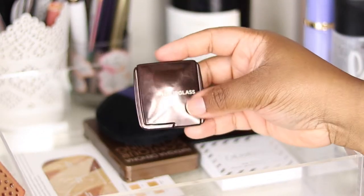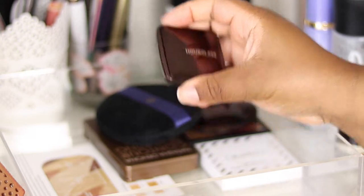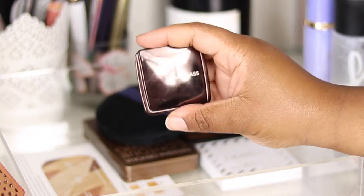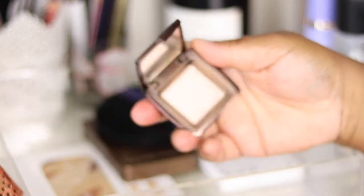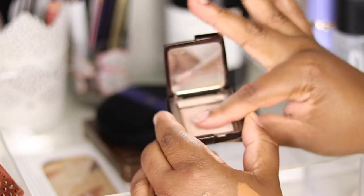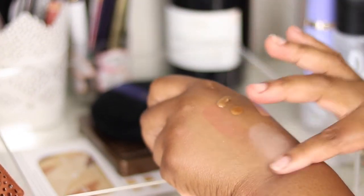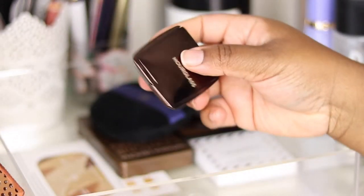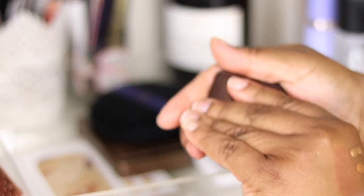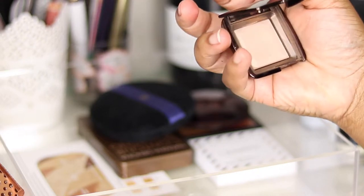I've got the Hourglass Ambient Lighting Powder — again a mini, because hourglass products are not cheap. This is the mini in Dim Light. It doesn't look like it would work with my skin tone but I like it. I've actually used it to set my face and it gives the most gorgeous subtle finishing glow. It looks quite pale on my hand but when blended out, especially on the high points of my face, it's absolutely gorgeous. It's no longer pointy — quite flattened from use and travel. When this finishes I'll probably get the full size.